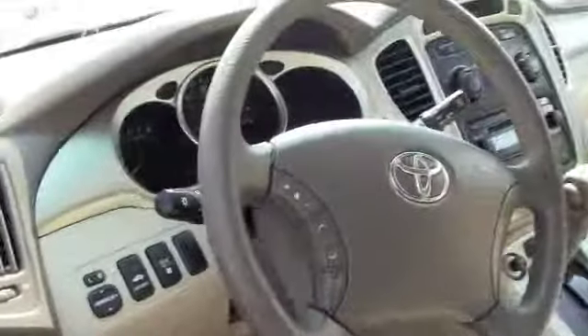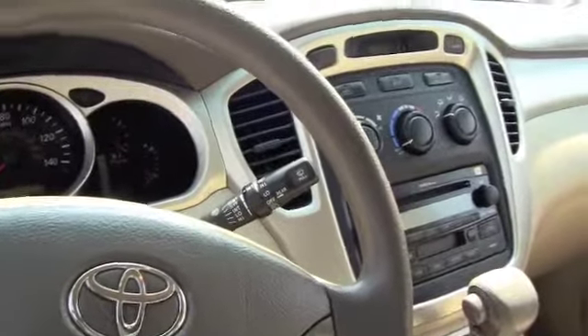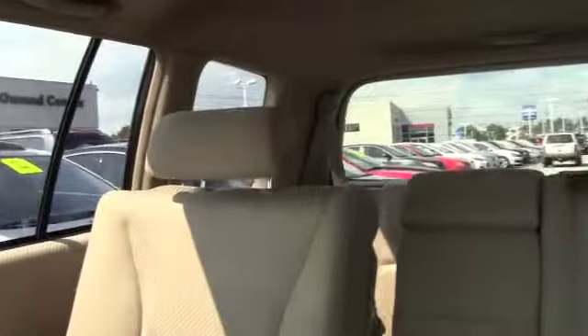Let's look at the inside. This is the inside of the Highlander. It's extremely nice. Everything's at your fingertips — CD player, sunroof, extremely roomy. You can pack up the kids, pack up the family, take a trip.